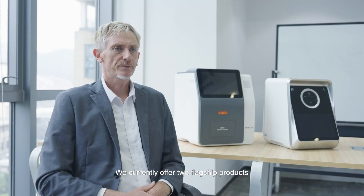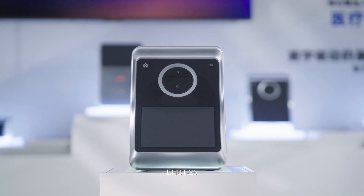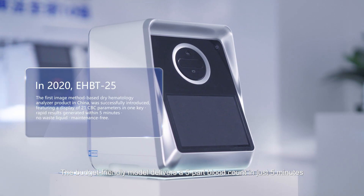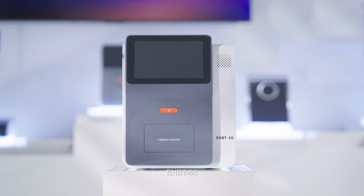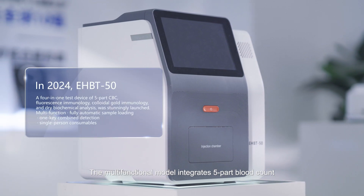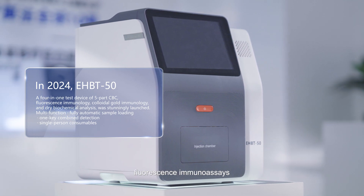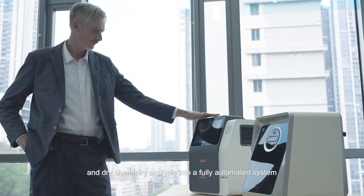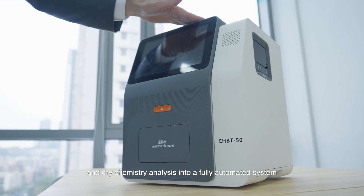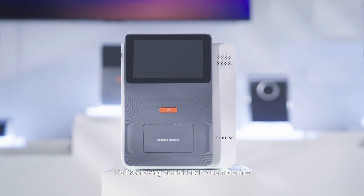We currently offer two flagship products. The EHBT25, the budget-friendly model, delivers a 5-part blood count in just 5 minutes. The EHBT50, the multifunctional model, integrates 5-part blood count, fluorescence immunoassays, colloidal gold immunoassays, and dry chemistry analysis into a fully automated system — it's like having a mini lab in one machine.